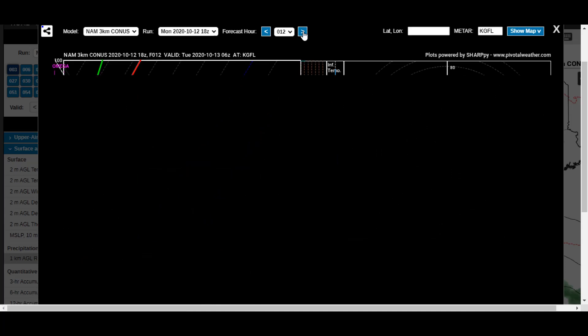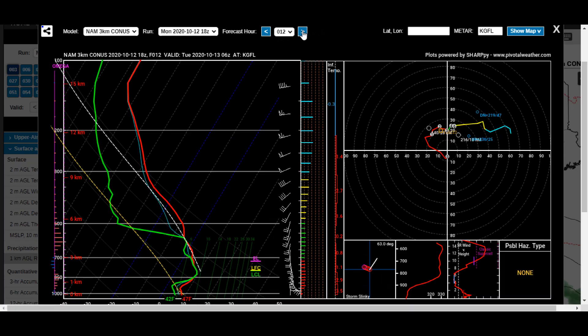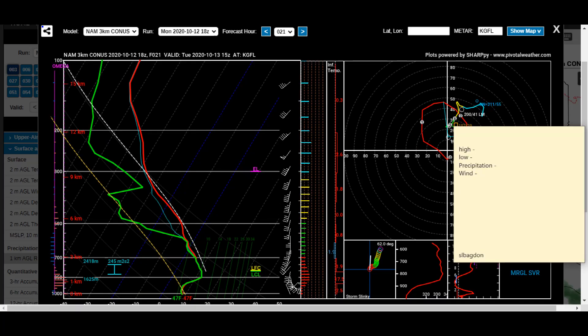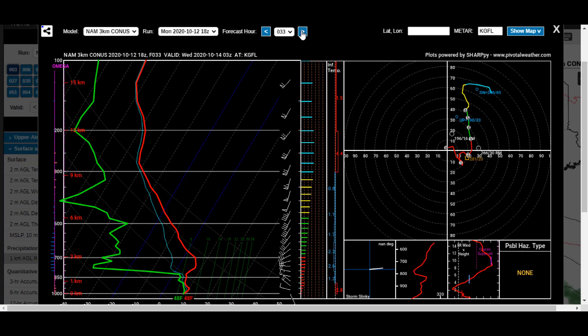So we'd be looking at probably between 42 and 43 degrees for a low temperature. Temperatures will be remaining relatively steady through the day and then crash into the overnight hours. Looks like 43 degrees seems pretty reasonable for a low temperature, with that subsidence inversion allowing for a low stratus deck to take hold there, allowing temperatures to not fall as fast. But wouldn't be surprised to see temperatures drop to that 43 degree range. So we'll start with temperatures dropping to around 43 degrees.